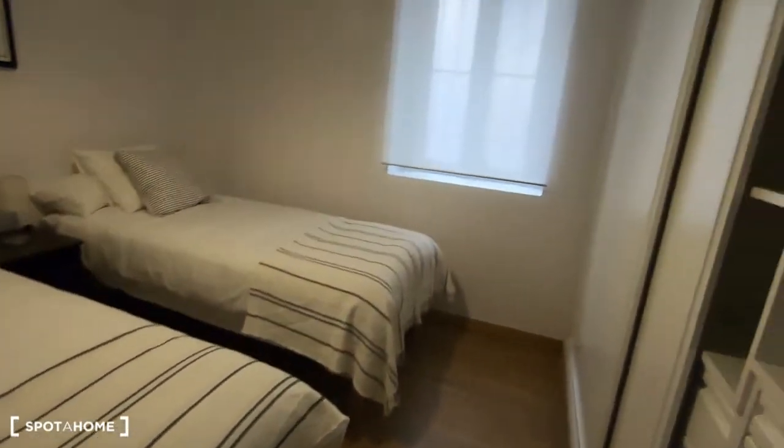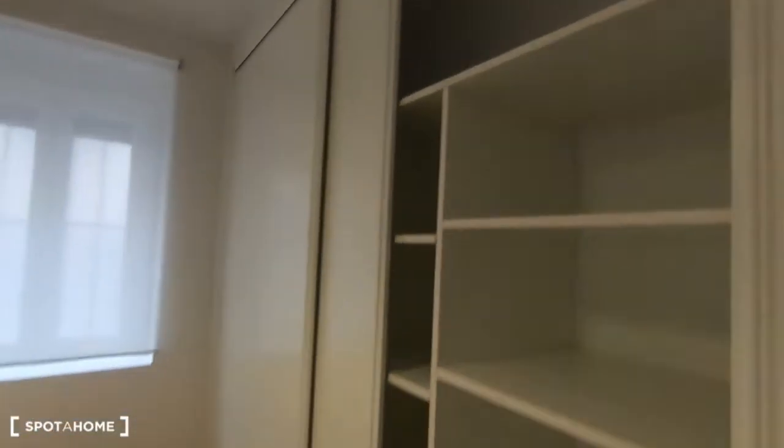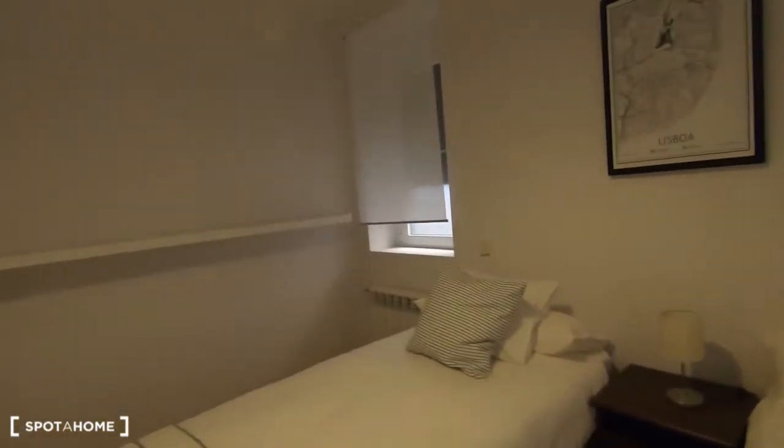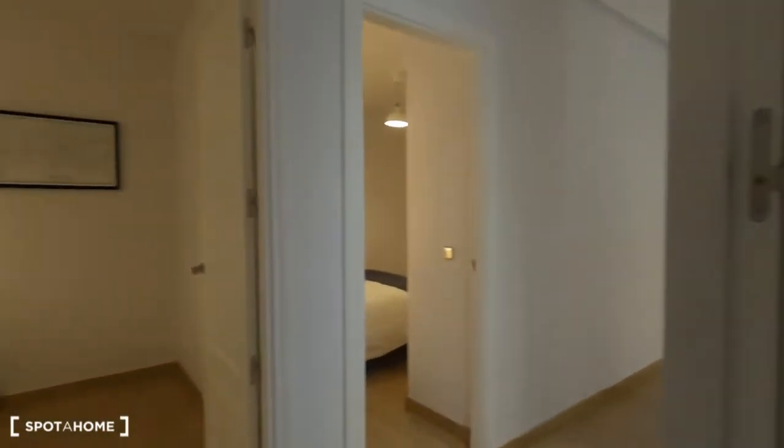Bedroom number one has two single beds and a full wall of wardrobes. It also has two windows with views directly to the street. It's very quiet, I have to say.